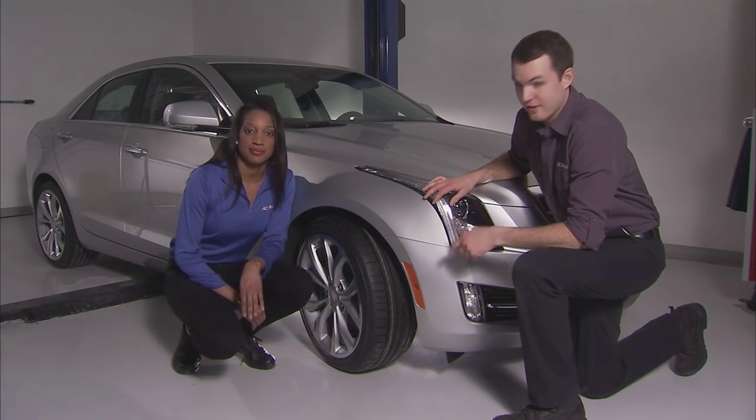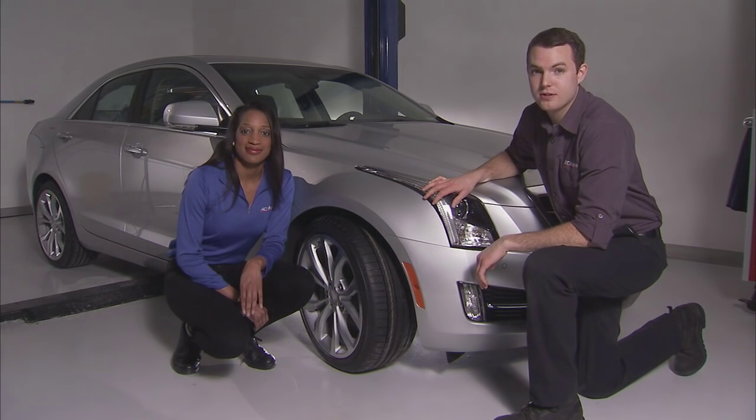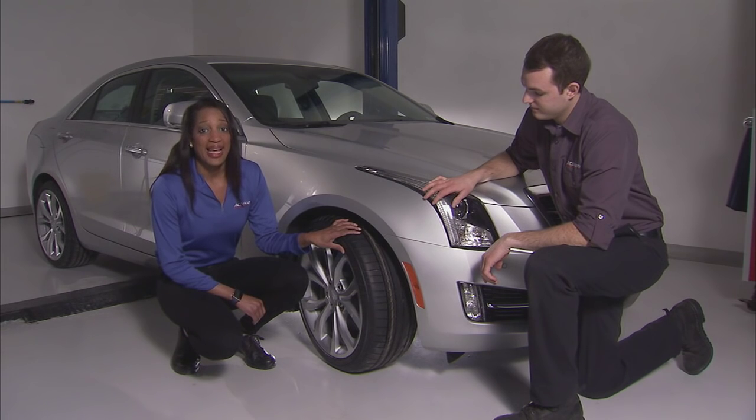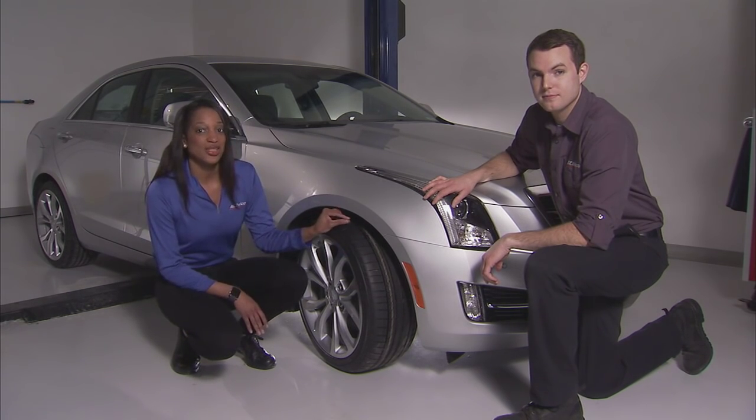Next on the checklist: tires. After a long winter driving on salt and sand-covered roads, your tires could use a little TLC. Check for uneven wear, bald spots, and evaluate your tire tread. In fact, the easiest way to do this is with a penny.